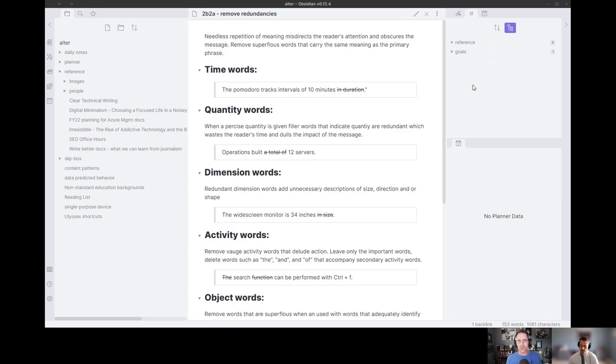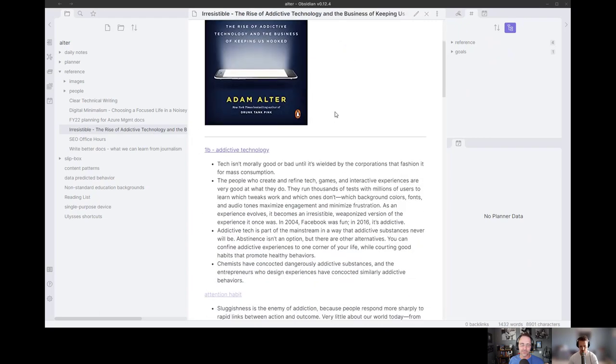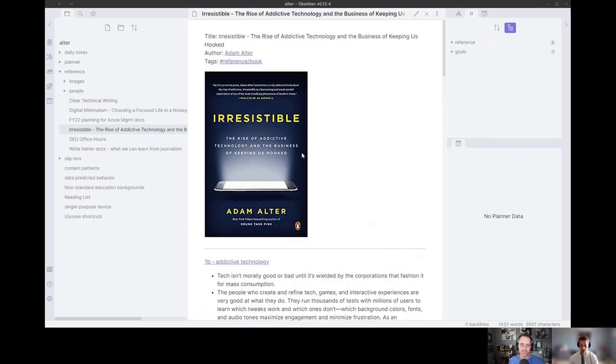A lot of this seems useful for personal stuff as well as business — do you intermingle those? Yes, everything is in one vault. You can see 'Irresistible,' which I'm reading for research for a book I'm writing outside my day job, alongside meeting notes from SEO office hours that I turned into permanent notes, and 'Writing Better Docs,' a video from Dev Camp. There's definitely a mix, and I've found a lot of value in the overlap.